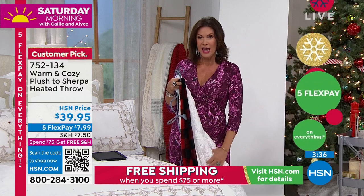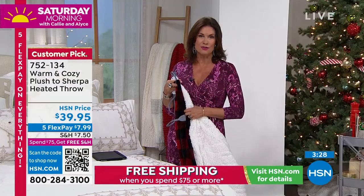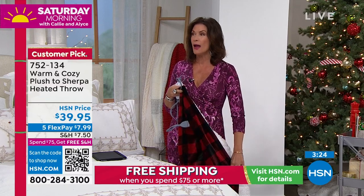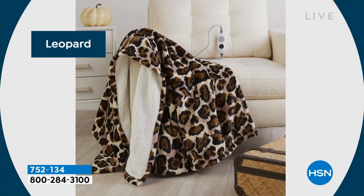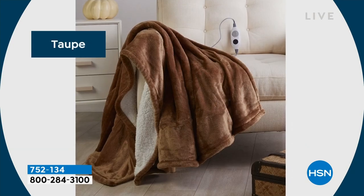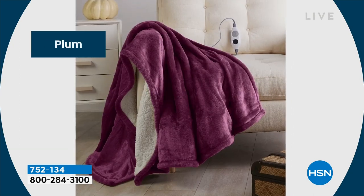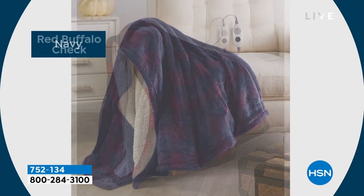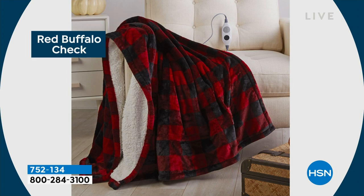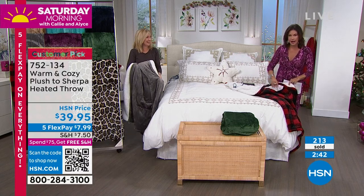We've also got our Ring flood camera coming up. Now is the time to start shopping for the holidays — a perfect gift for everyone. The colors again: leopard, taupe that looks almost like a mink, emerald for the holidays, aqua, reversible to sherpa. I'm going to get the plum for my bedroom. Navy is great, and buffalo check is always one of our most popular. The fastest sellers right now are the gray and buffalo check.